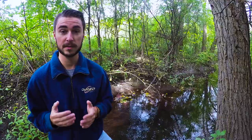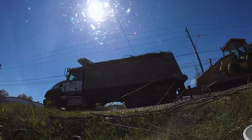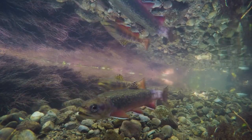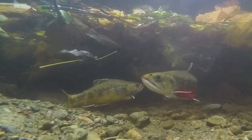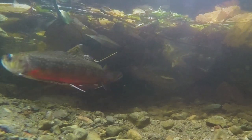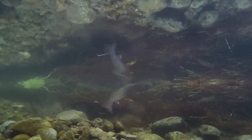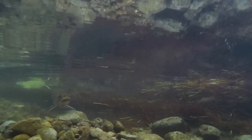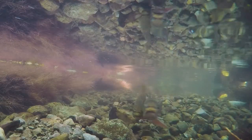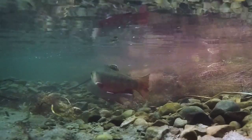You probably wouldn't believe me if I told you, but these fish are literally spawning in what looks like a stormwater ditch right beside a main industrial road, and you really have to get down here and see it for yourself. It truly is a unique phenomenon going on here in Peterborough. Although the stream is only three kilometers long, we've found them moving upwards of two kilometers within a week's time, showing how these fish are utilizing the entire stream throughout different times of the year depending on their specific goal at that point in time.